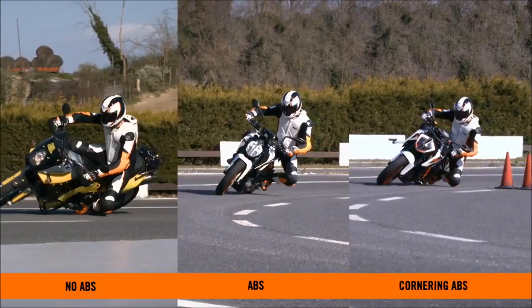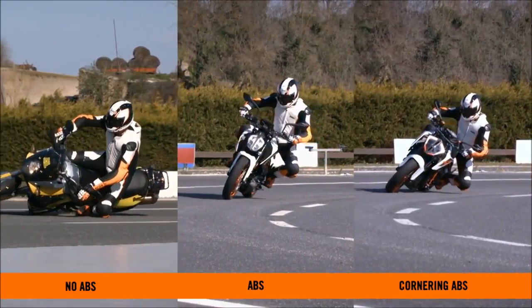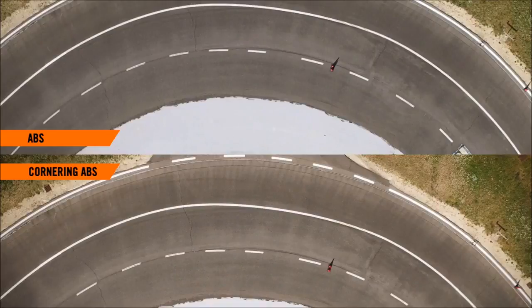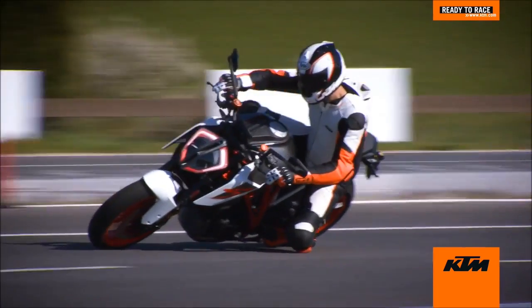Finally, we'll have a closer look at second and first place — the difference between ABS and cornering ABS. Both motorcycles display controlled stops, but the direction of travel is maintained with the MSC and cornering ABS version, keeping the rider and their motorcycle ready to race.